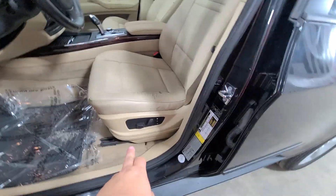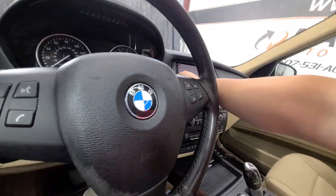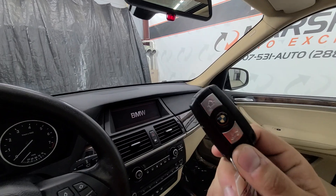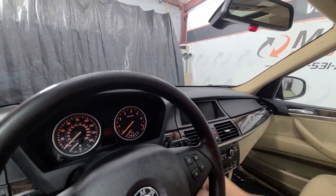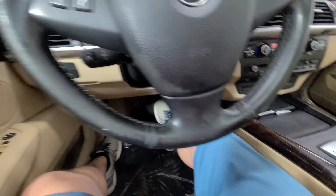Power windows, power mirrors, power door locks. You've got a power driver seat with seat memory. Obviously some wear and tear on a 14-year-old seat — not uncommon. If you're new to BMWs, this is what your key looks like: you pop it in the slot, put your foot on the brake, push button start, and it should fire right up.